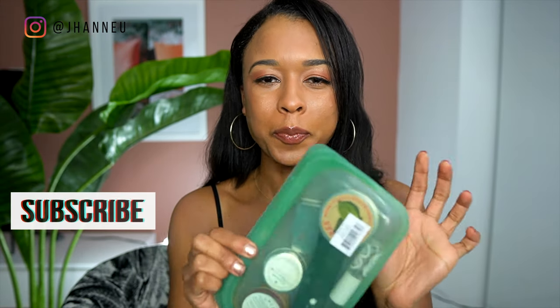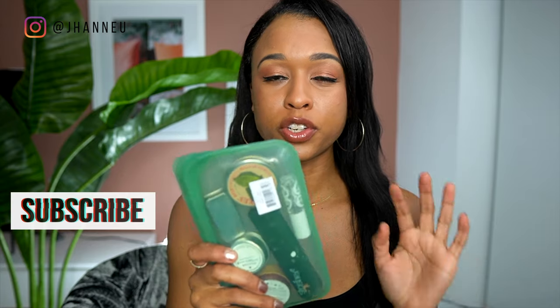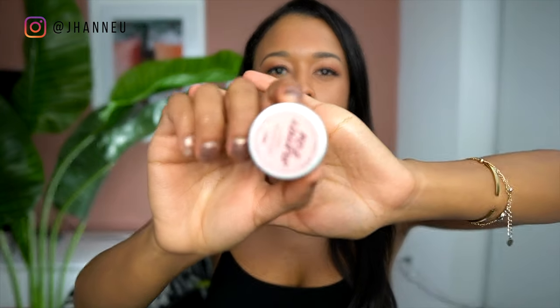Next up is my beauty and makeup little bag. This isn't a Stasher bag — if you don't know, Stasher bags are a great alternative to single-use plastic baggies. It's a great brand and they never ship in plastic. So let's dive into the little bag.